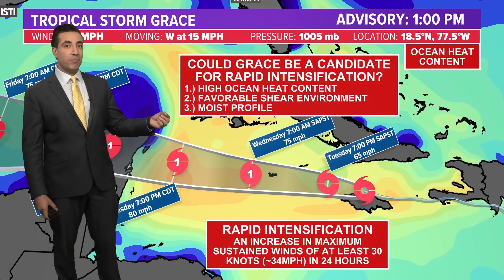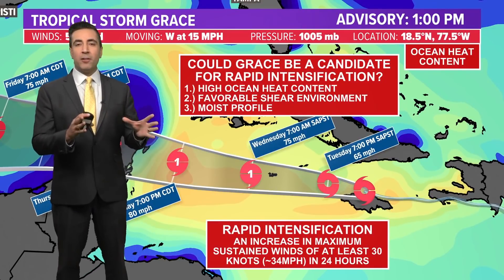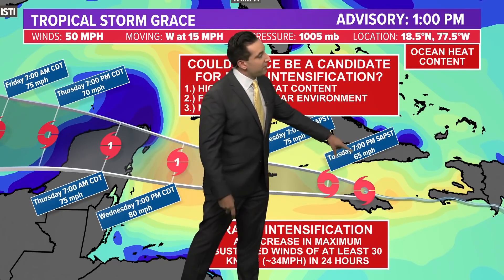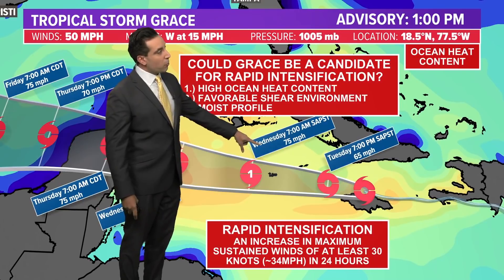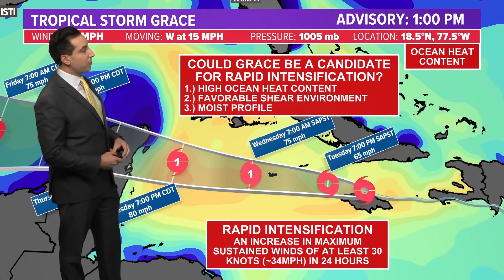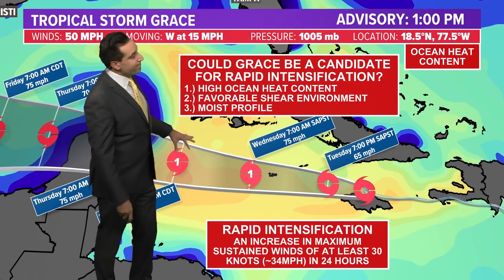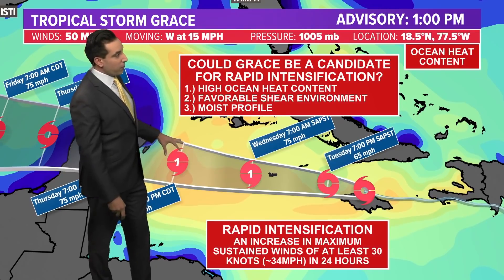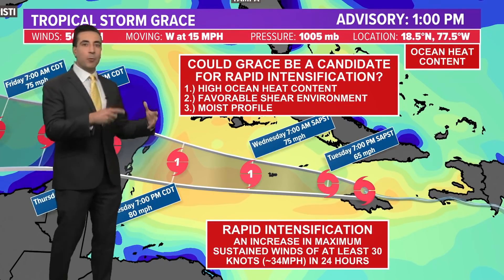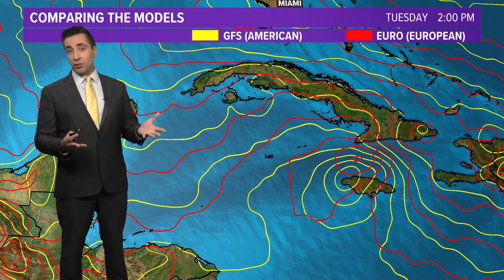This could be our first instance of rapid intensification this season — that means an increase in maximum sustained winds of about 30 knots, or 34 miles per hour, in 24 hours. The forecast track shows 50 miles per hour right now, 65 this evening, 75 tomorrow morning — already up 25 miles per hour. It's not far-fetched that we get up to a category two hurricane and achieve rapid intensification status. After interacting with Jamaica, Grace has about 24 to 30 hours over the open waters of the western Caribbean before hitting the Yucatan. Even when it does cross the Yucatan, the terrain isn't all that elevated and it'll be moving at a good clip, so it probably won't lose a whole lot of structure.